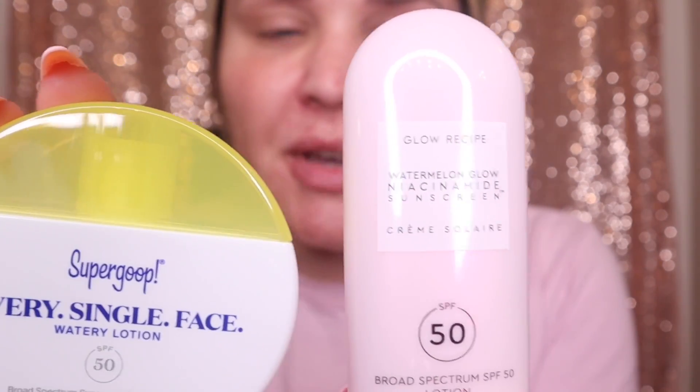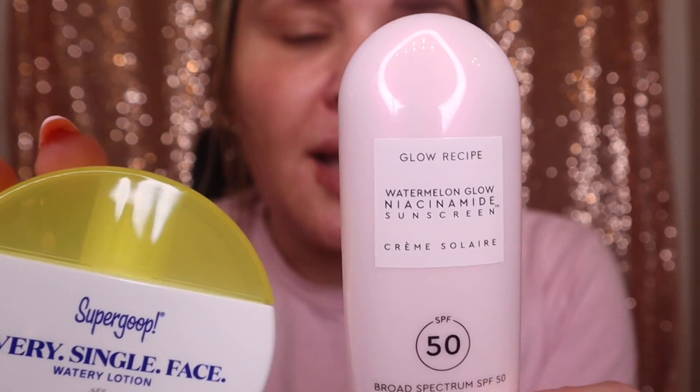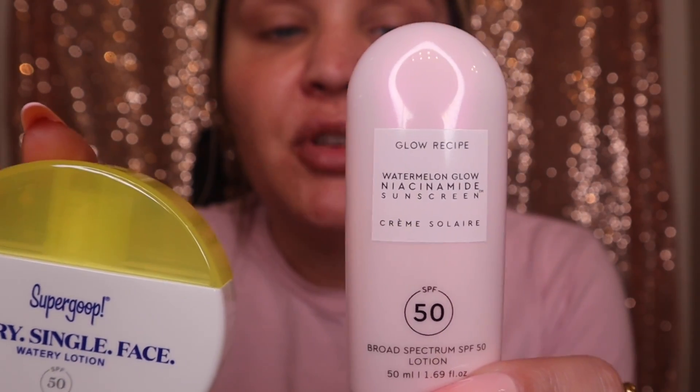I want to give a shout out to oily girl friendly SPFs I've been seeing come out, plus tried-and-true ones I love. Every season is SPF season — not only for skin cancer prevention, but premature aging, dark spots, and everything that can happen to your skin no matter what skin tone you are. The Glow Recipe SPF 50 with niacinamide is very oily girl friendly — it has hyaluronic acid, aloe, and a blend of gentle mineral and chemical sunscreen actives. The Supergoop Every Single Face Watery Lotion SPF 50 is also very nice — lightweight, great coverage, doesn't feel or smell like anything.